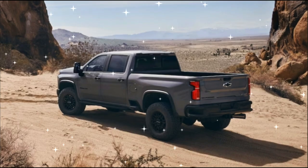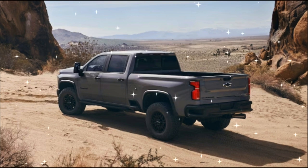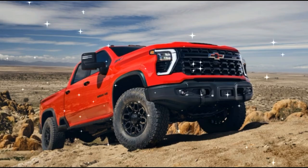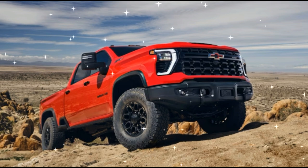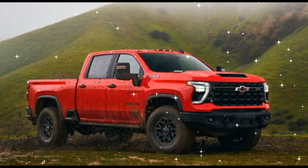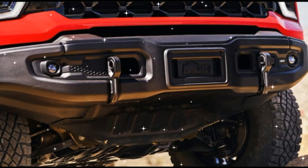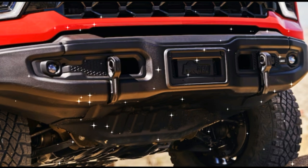Meet the heaviest off-road-ready Chevy. Building off the refresh for the 2024 Silverado HD, the new Chevy Silverado HD ZR2 picks up where the lesser Z71 models leave off, in an attempt to lure younger, more affluent buyers that typically go for Ford Super Duty Tremors and Ram Rebels and Power Wagons back into the Chevrolet camp.